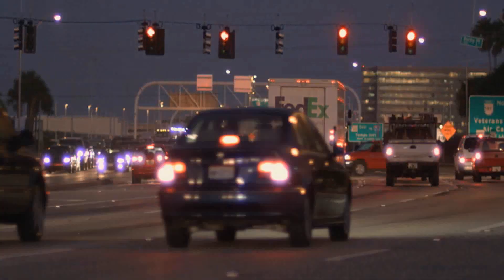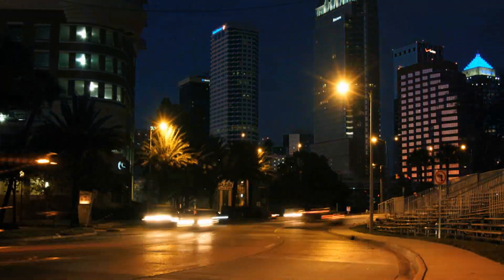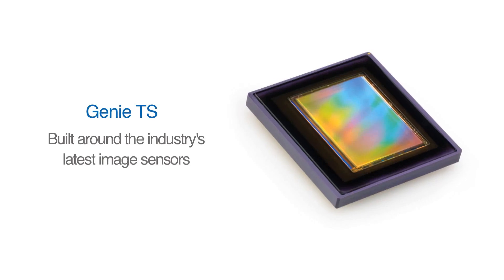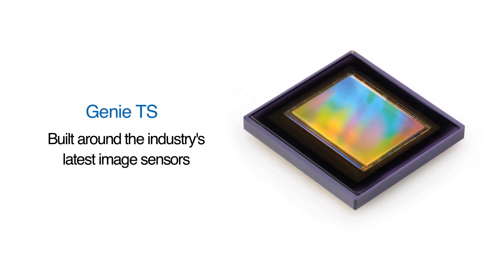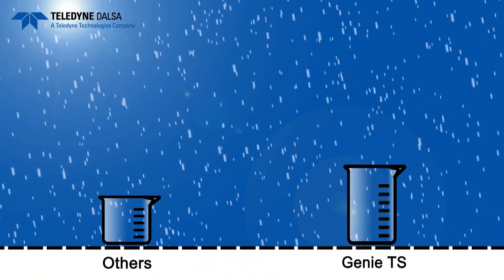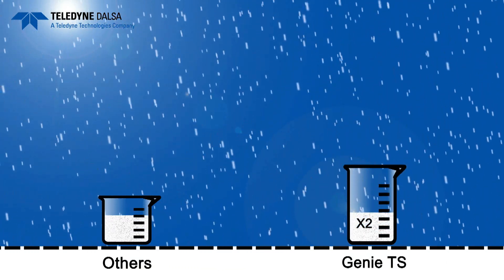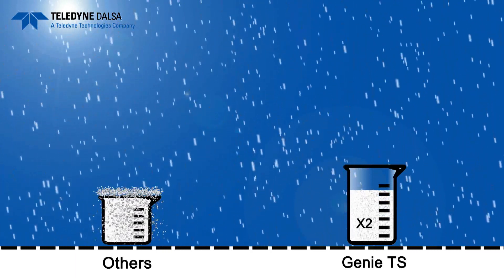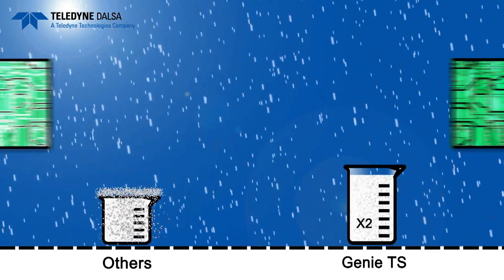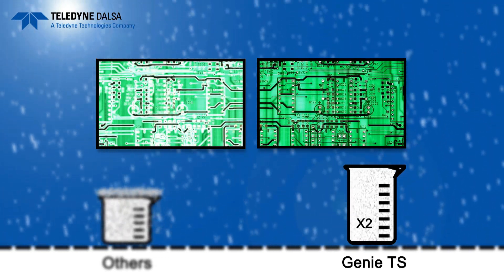System designers told us they needed a camera that could capture images in bright sun or dark night. So we built the Genie TS around the industry's latest image sensors, including our own CMOS technology. Our sensor's high full well capacity allows twice as many photons as other cameras. More photons combined with higher sensitivity means better dynamic range, which gives the Genie TS the ability to distinguish more detail both in the dark and in very bright light.